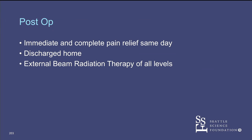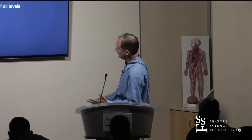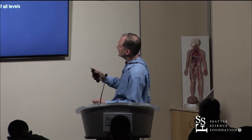This lady had actually really good pain relief. She still had some pain in her upper thoracic region from that T6, but usually when people have fractures their pain is so unbearable that even a small amount of relief puts a smile on their face and they're happy. That was the case with this lady. She went on to external beam radiation of all the pathologic levels, and this went well.